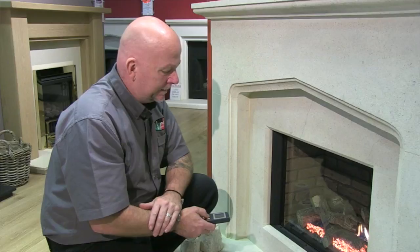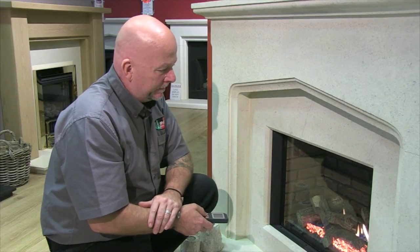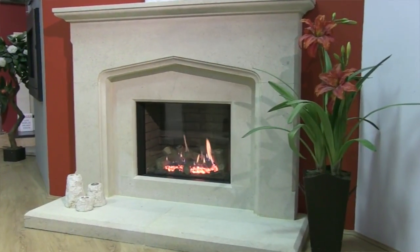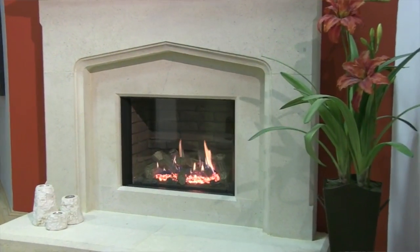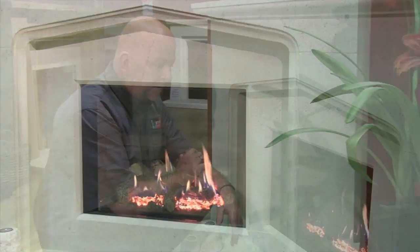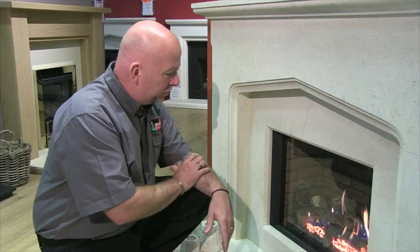That's now on low setting — so medium and then high. You can also set these on a timer and set a thermostat on your remote control if you want to use it as an out-and-out heater for your room.